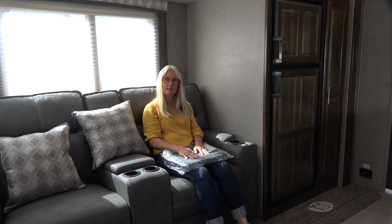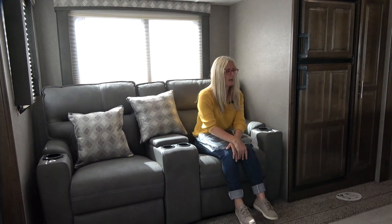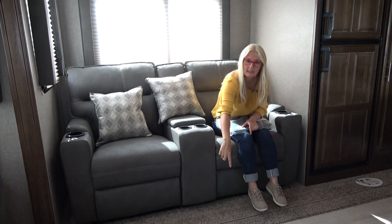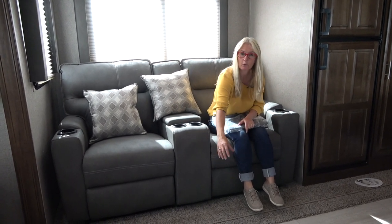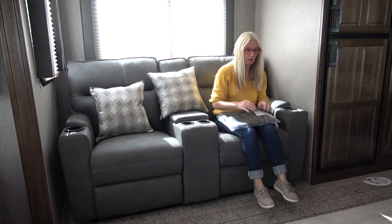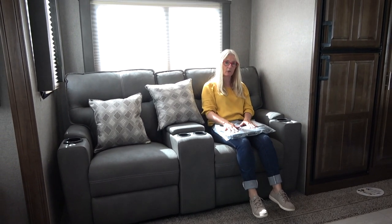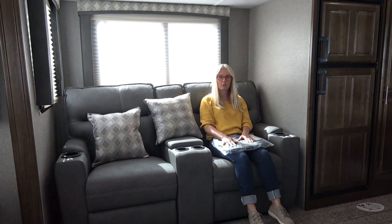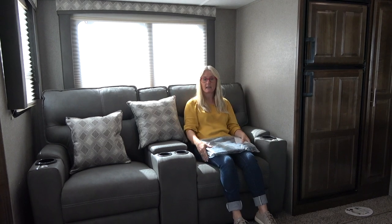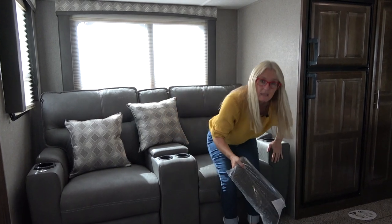The other thing to point out in this particular floor plan is that this is your only table — there's no dinette in here. Some models with no dinette will have a table hookup in the floor with a post and table, but I'm not seeing that here. So this side table would be your table, which would not cut it for me. Lots of people prefer theater seating instead of a dinette, and if that's you, then this may be the rig for you.